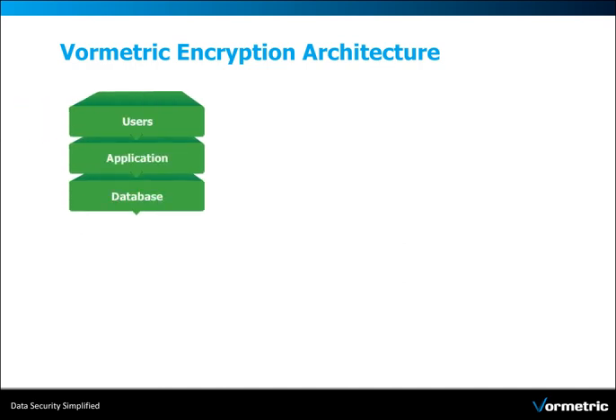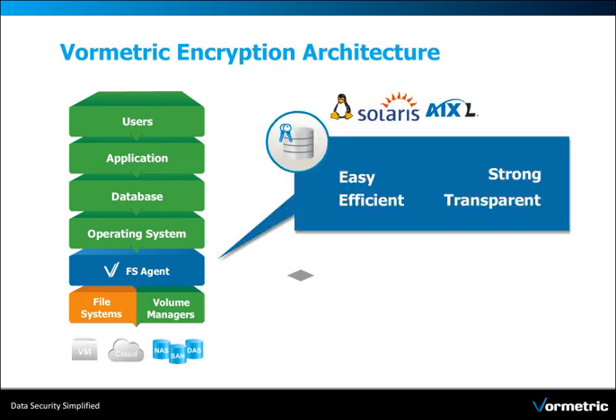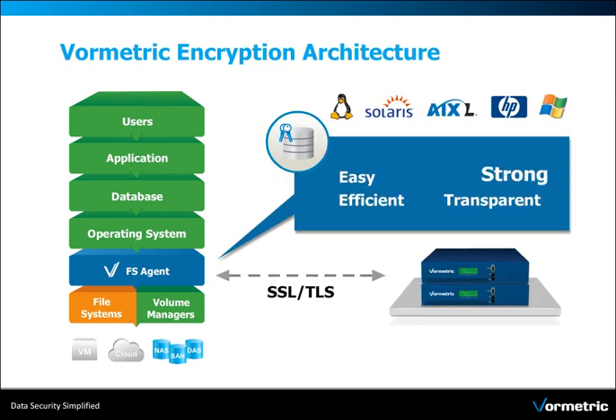Volmetric is a proven high-performance solution that transparently integrates into physical, virtual and public cloud environments with an easy, efficient, strong and transparent approach for the user across all leading applications, databases, operating systems and storage devices.